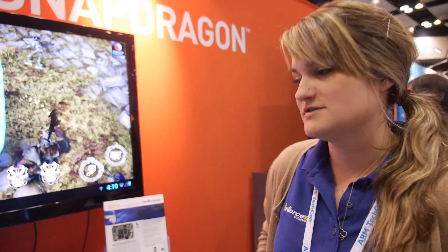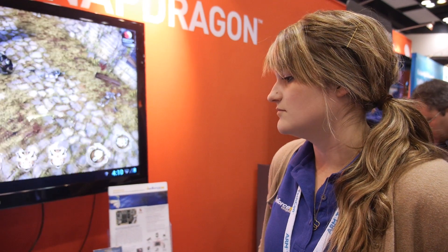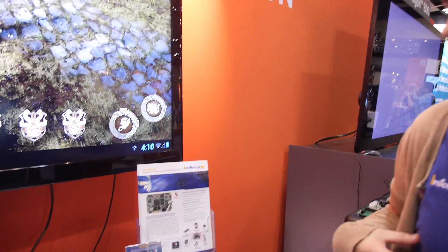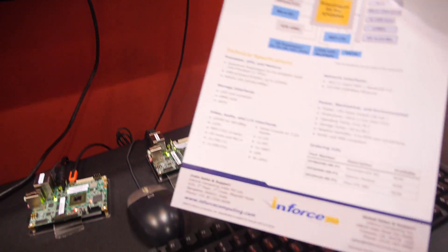As for the future, we're currently doing the 8064 and we're working on the 8084, which Qualcomm is putting out next year. We have a full roadmap we're working on, and we're definitely excited to keep working with Qualcomm on embedded development kits. People can order directly at InforceComputing.com.